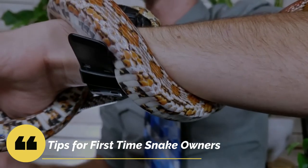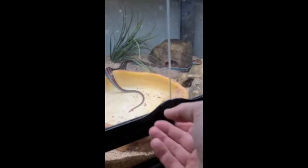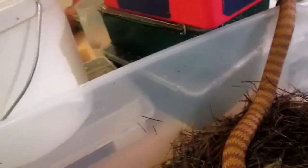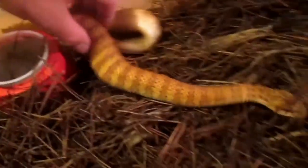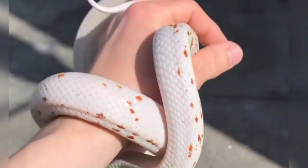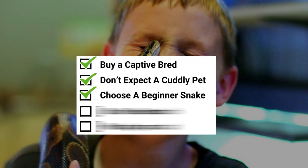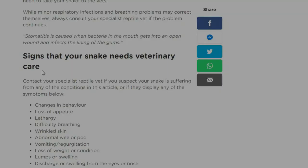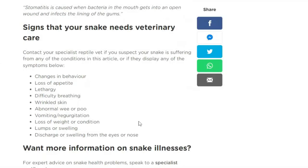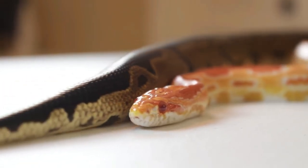Tips for first-time snake owners. First, buy a captive-bred snake — wild-caught snakes are not only much less docile than captive-bred ones, they're also more likely to have diseases or parasites. It's also important to get your new pet from a reputable store or dealer. Second, don't expect a cuddly pet — while some snakes don't mind being handled, most aren't exactly affectionate; our scaled pals tend to be rather indifferent to their owners. Third, choose a beginner snake. One common mistake first-time snake owners make is buying a snake that is just too much for them to handle — the California Kingsnake, ball python, and corn snake are all good choices for a beginner. Fourth, do your research. If you've never owned a snake before, you have to learn all you can — not just about your snake's breed, but about snakes in general, including signs of sickness, feeding procedures, and shedding.